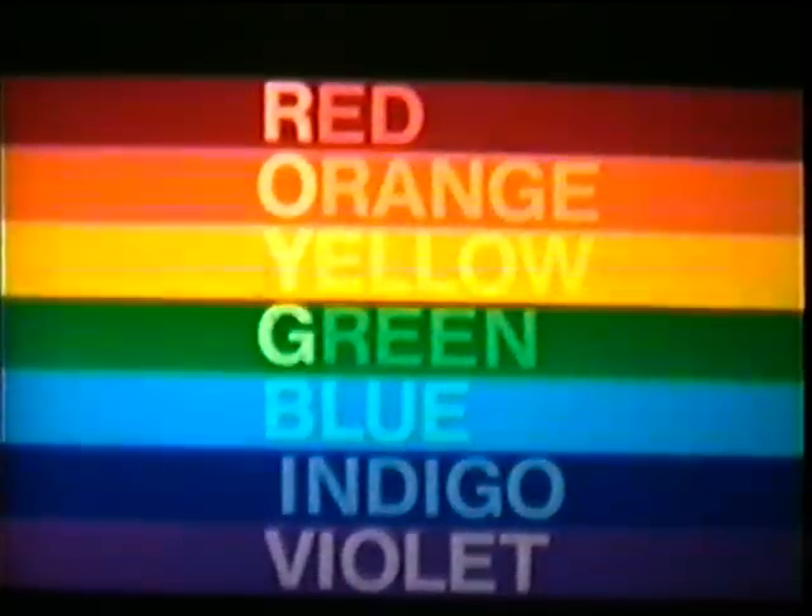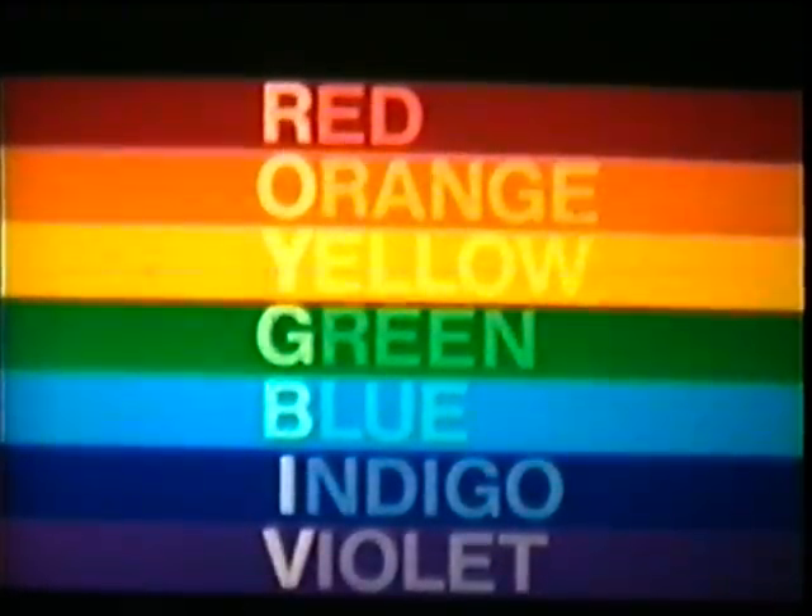The color spectrum contains red, orange, yellow, green, blue, indigo, and violet. Spell the name ROY G BIV to help you remember the first letter of each color in the spectrum.